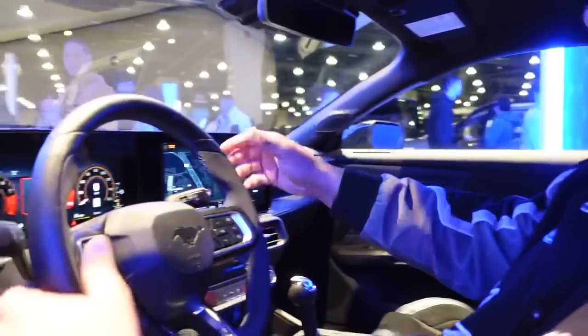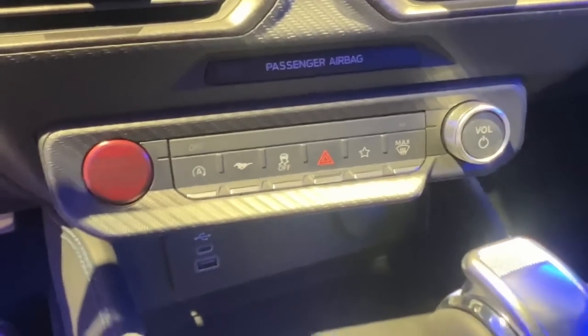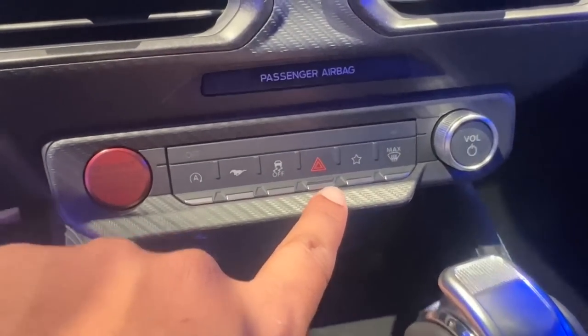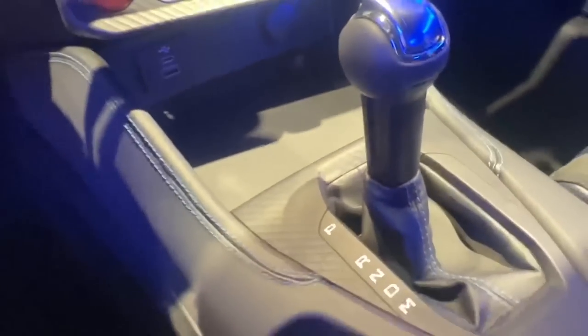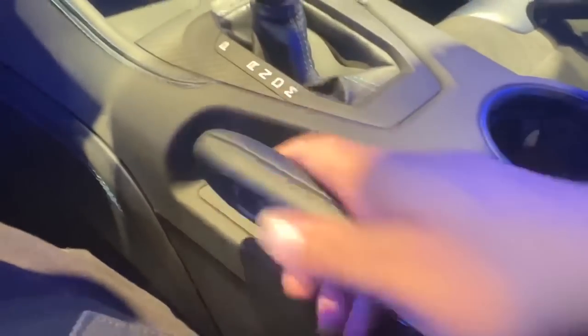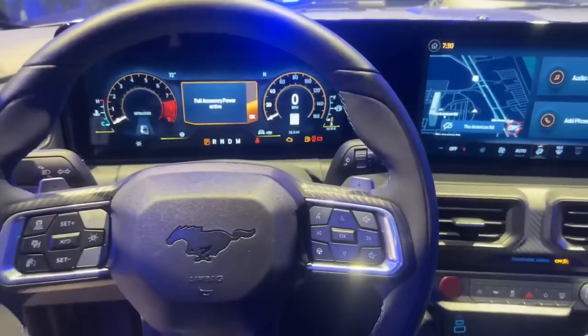Ford has come up with this new model — the Dark Horse — and I love it, I'm so excited. You have the same great 10-speed, but now you have a fourth-gen 5.0 with 500-plus horsepower and this whole new design. This interior looks incredible, feels great to the touch. The toggles are gone but it has a modern new approach. And this is the new electronic drift brake from Ford — you pull that up and you can drift brake.